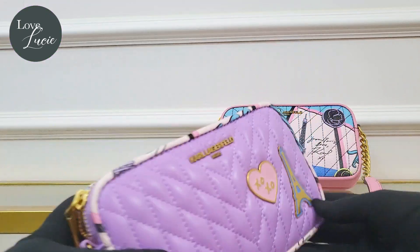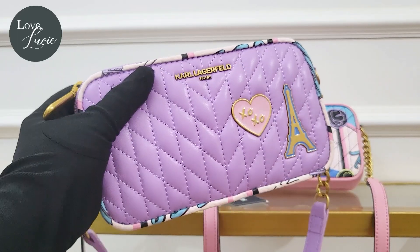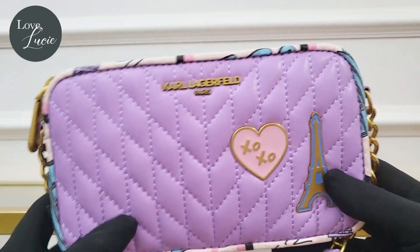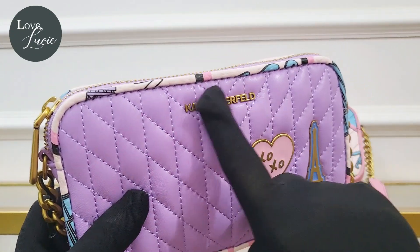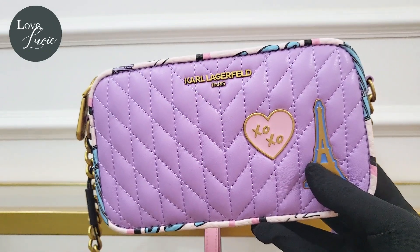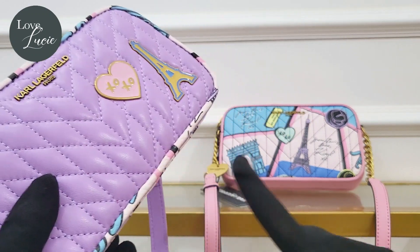This bag is so beautiful — the quilting is just so perfect, and you have that beautiful metal pin mount logo. The details are superb because of the quilting. The metal pins in front come with the logo, and these beautiful accessories make it so nice. It became even more beautiful because of its detailed design.